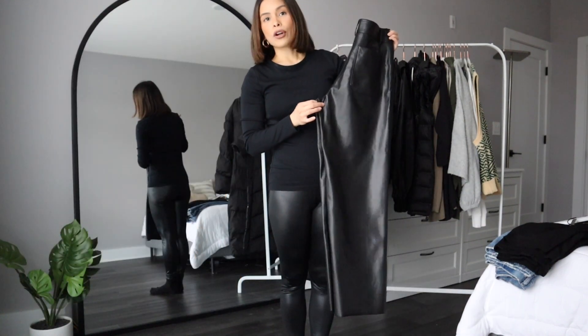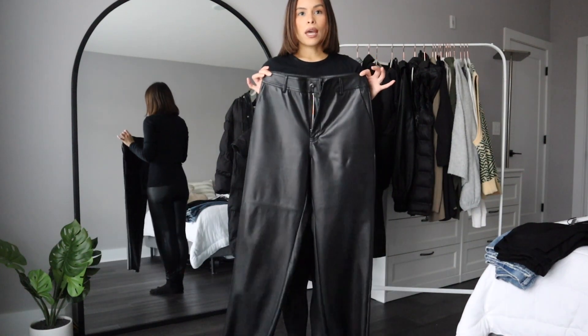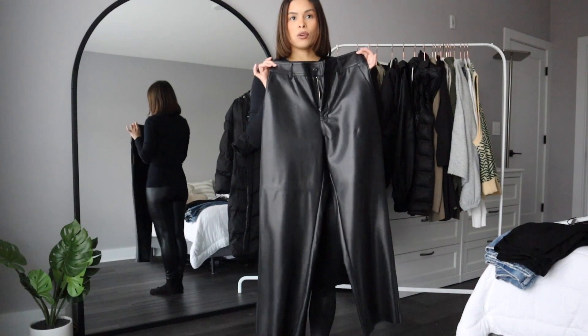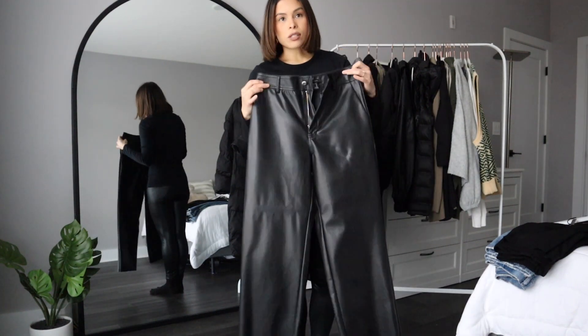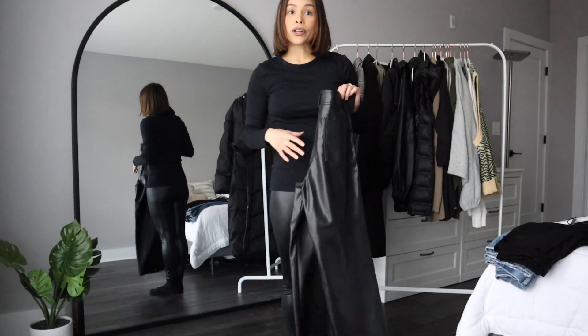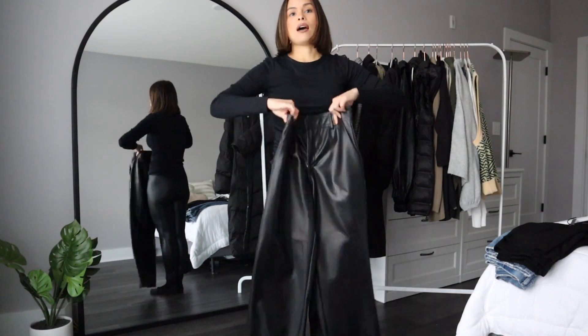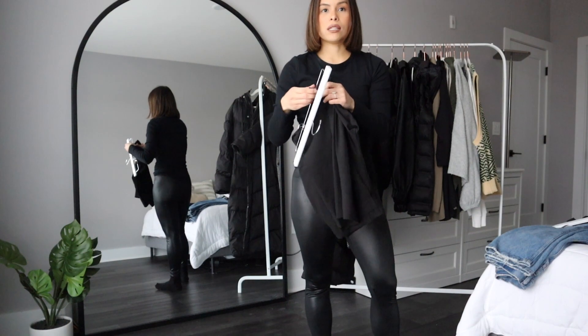These leather trousers — they could be wide leg like mine or any cut you prefer. Leather is just great for winter: it keeps you warm and dresses up any outfit. Perfect for date night or a nighttime vibe. These are from Forever 21 in a size medium. I always size up in my bottoms so I can layer leggings underneath.